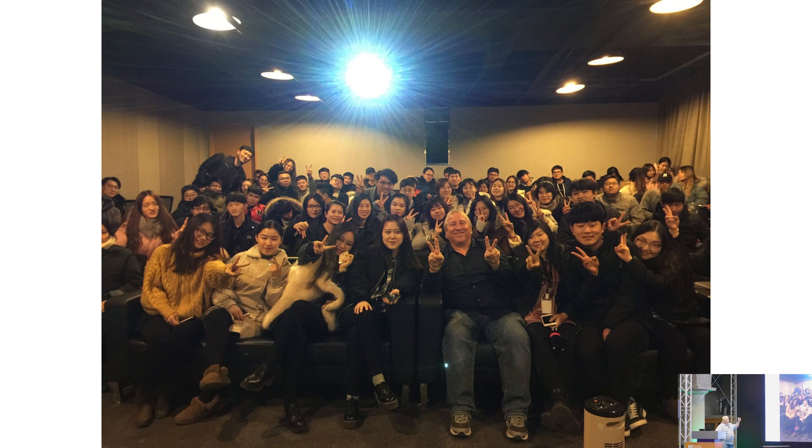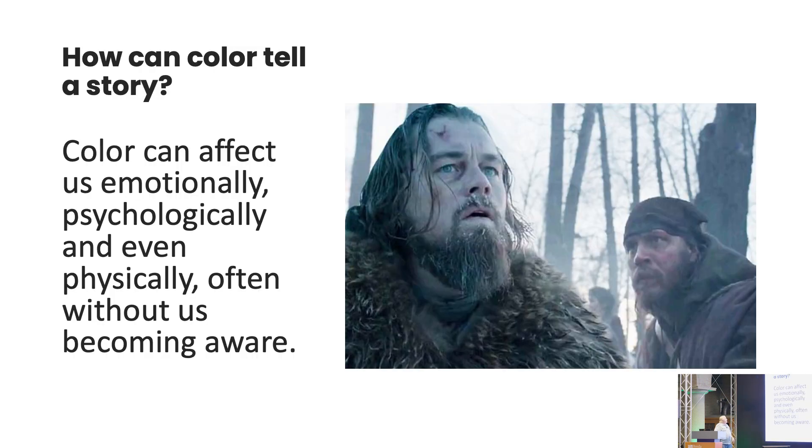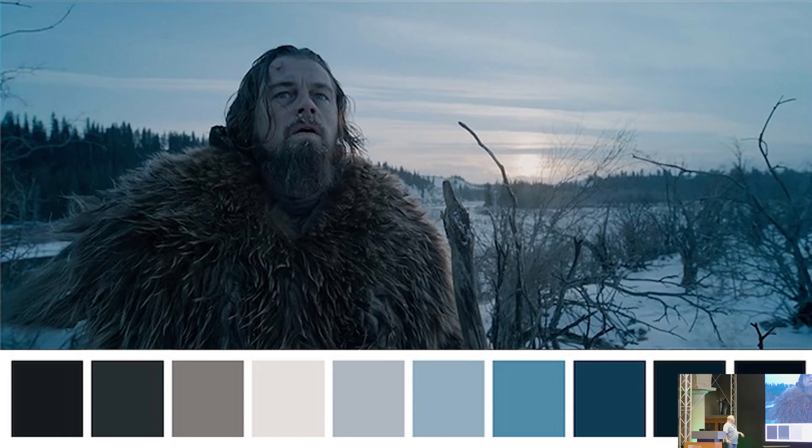I spent six months building a visual effects and virtual production academy in Beijing. I also worked on The Revenant — I was the dailies colorist on it, working directly with Chivo and everybody. Color is about an emotion.